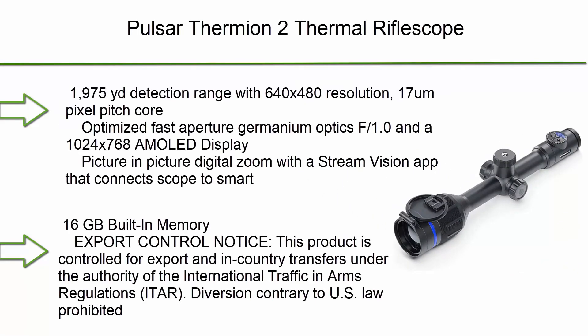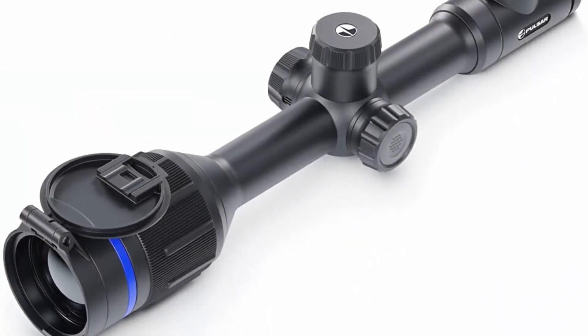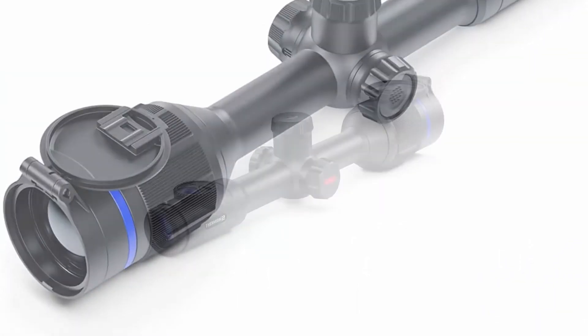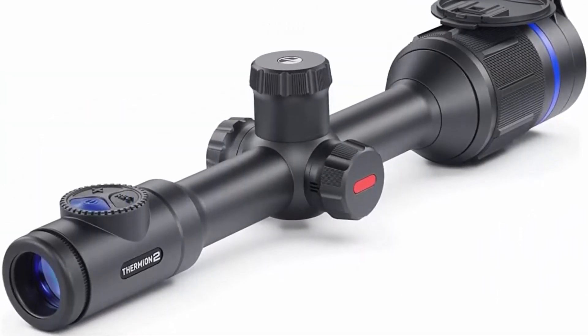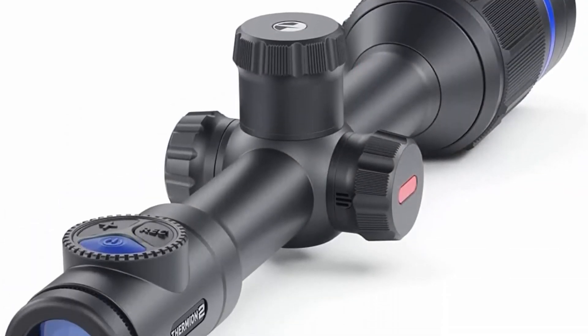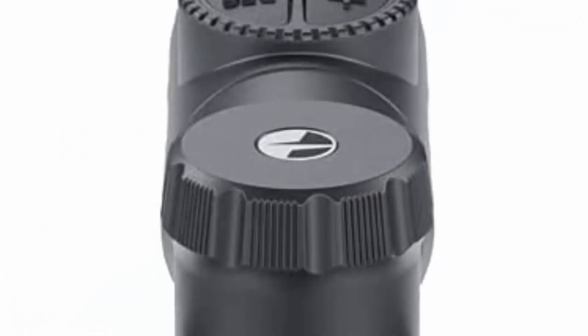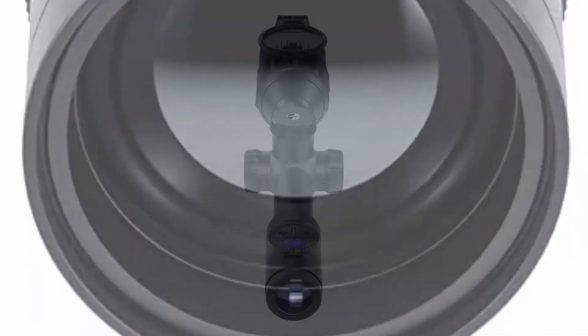Top 1: Pulsar Thermion 2 Thermal Rifle Scope. Features a 1,975-yard detection range with 640x480 resolution, 17-micron pixel pitch core, optimized fast aperture germanium optics at f/1.0, a 1024x768 AMOLED display, picture-in-picture digital zoom, Stream Vision app that connects the scope to a smart device, and 16 GB of built-in memory. Export control notice: this product is controlled.